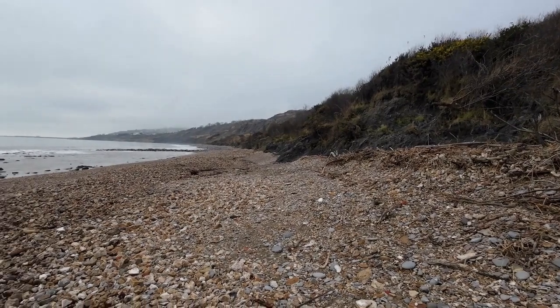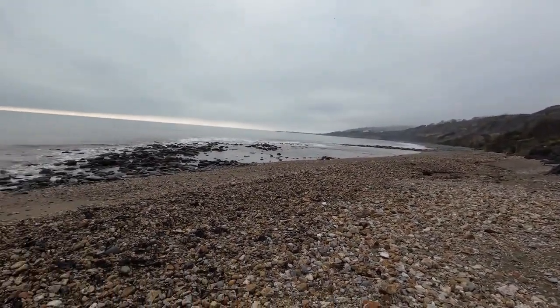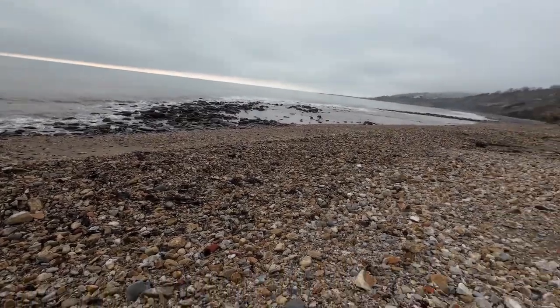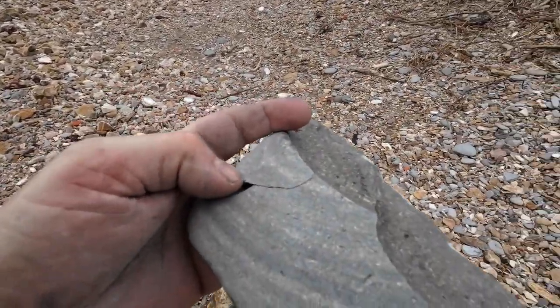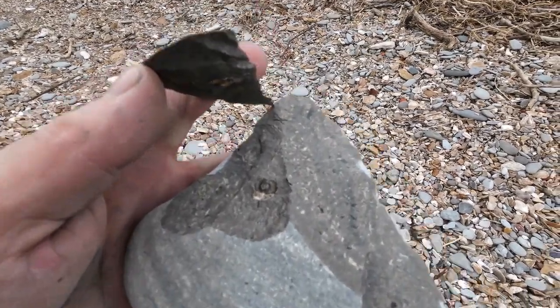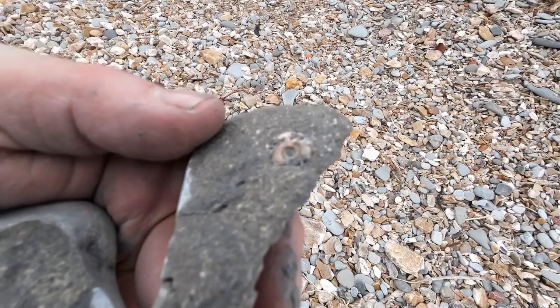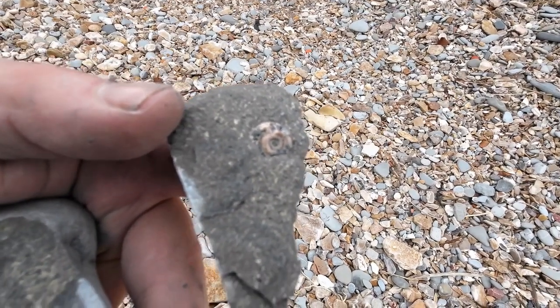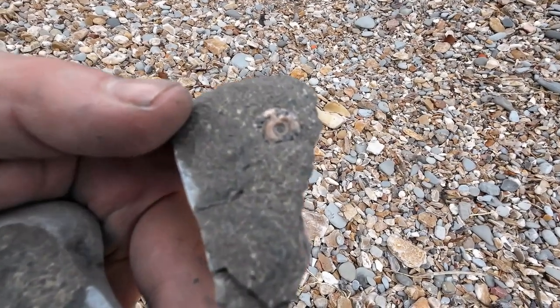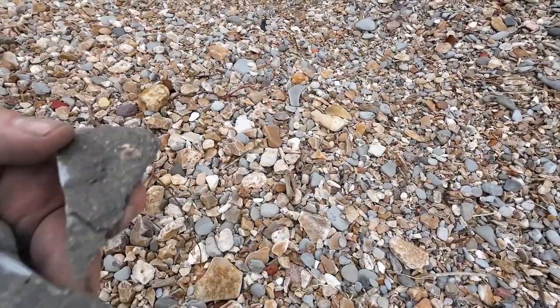We're along the Spittles now, so Lyme Regis is just over there, and the Cob. Tide's going out nicely. Just giving this bit of rock a split — you can see they're negative. A tiny little, probably a Prom. It's not too bad, it's a little ammonite. Something different for me, so quite happy.